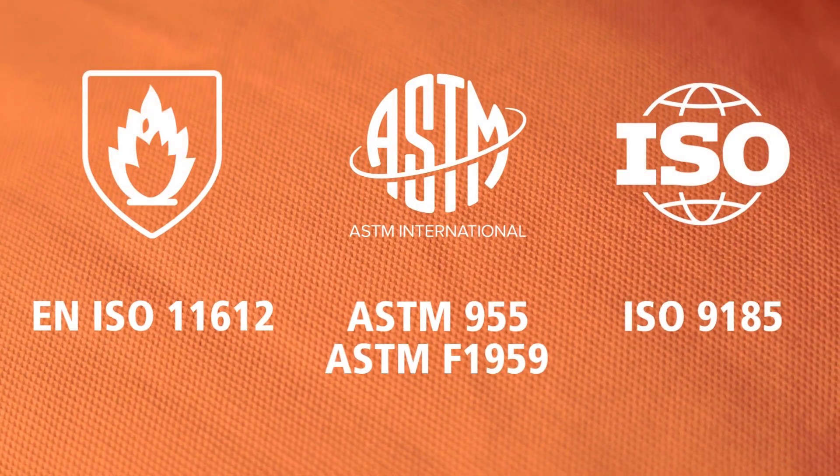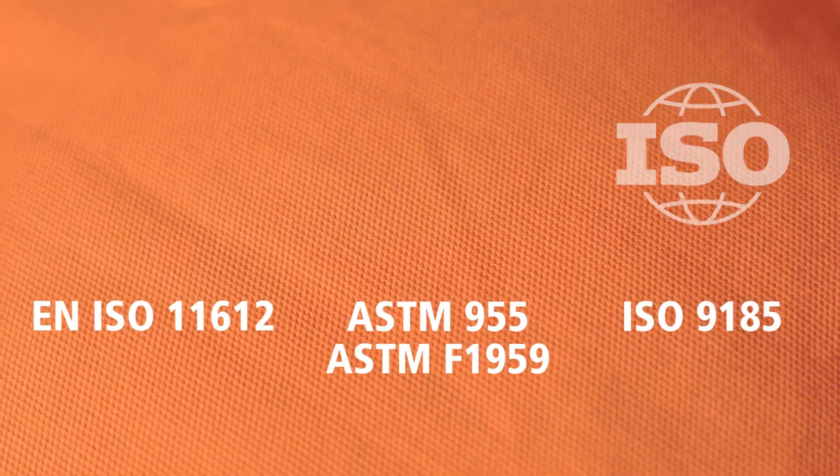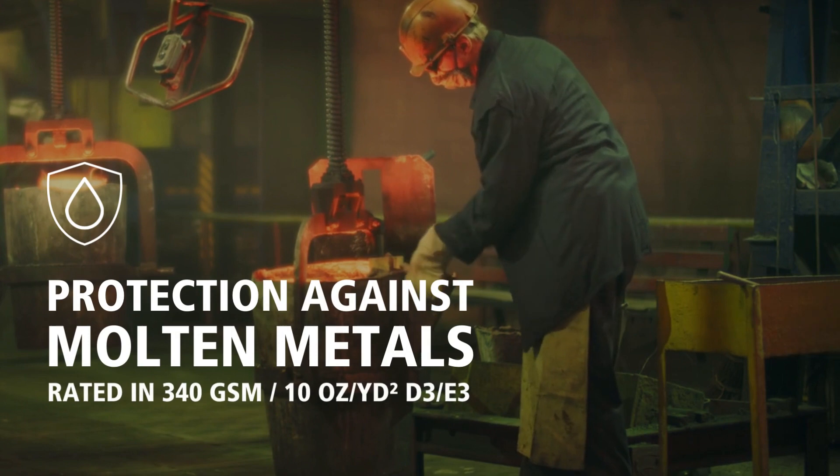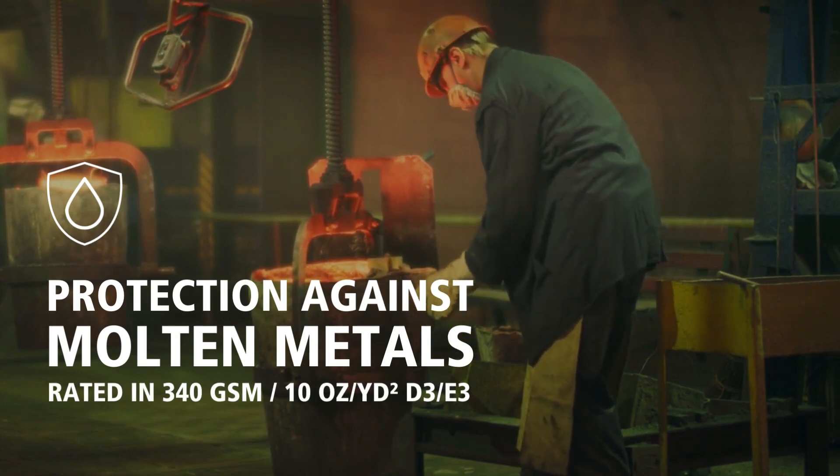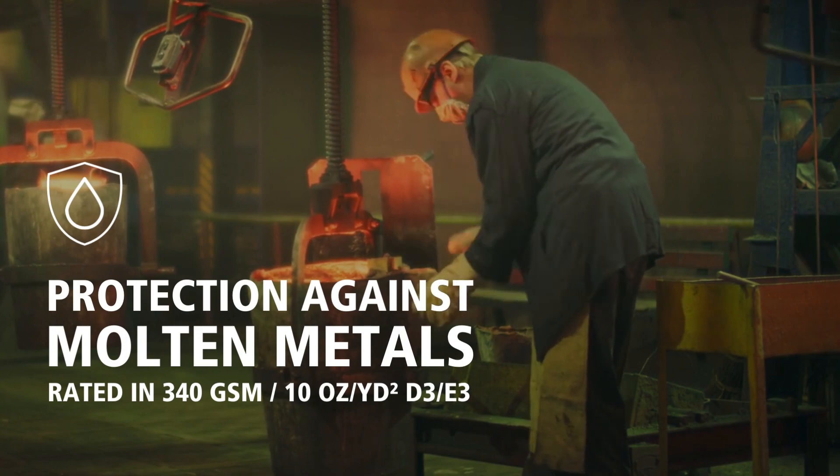Thanks to its innovative, thermal-resistant, and metal-shedding design, Flame Pro Splash offers the maximum level of protection against molten metals, rated 340 grams per square meter D3E3.